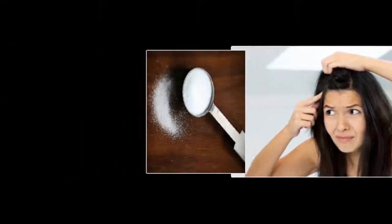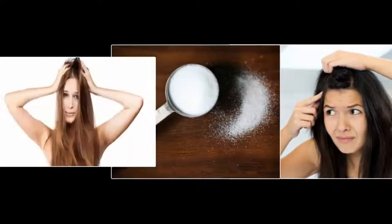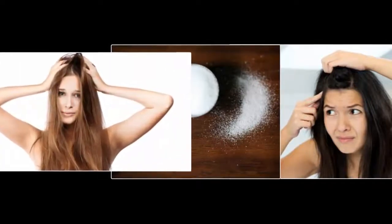So, how do we overcome the problem of dandruff? Quoted from the page StyleCraze, overcoming the problem of dandruff can be done by doing treatment at a beauty salon, using anti-dandruff shampoo and conditioner, or by handling it the natural way using baking soda.